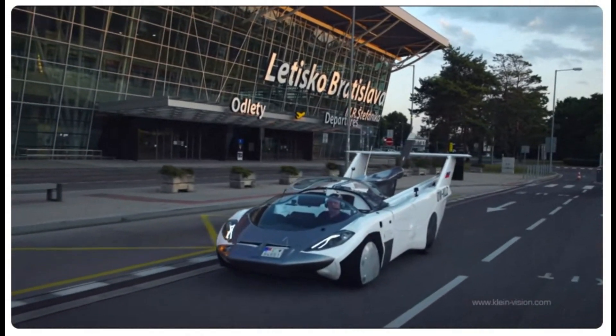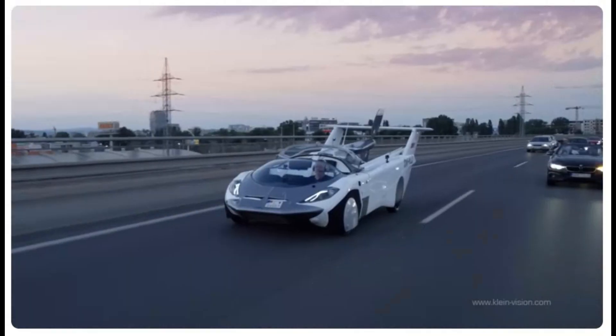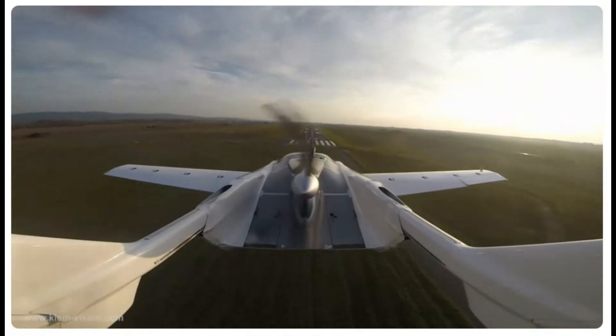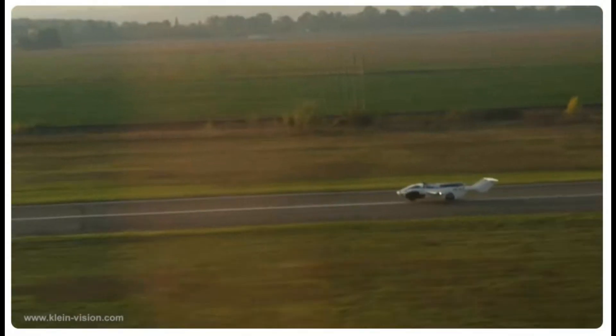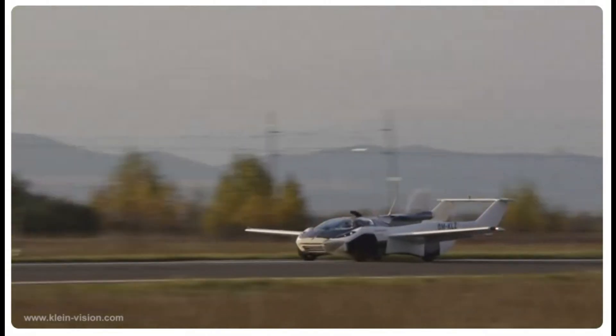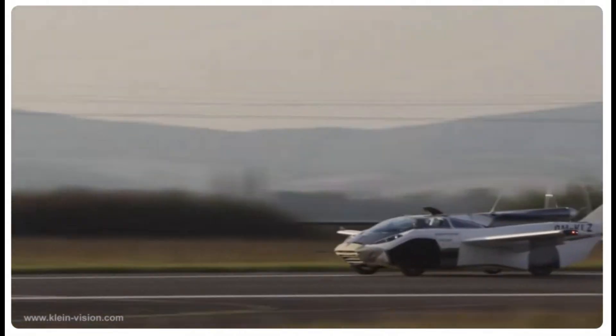Rain resilience. Designed with water-resistant materials and an aerodynamic build, the Aircar can maintain stability and performance even in rainy conditions. Its robust navigation and sensor systems assist pilots in low-visibility scenarios, ensuring safe travel regardless of weather.